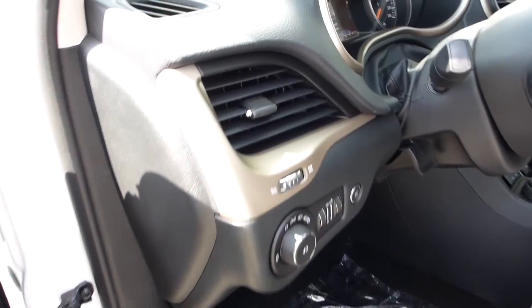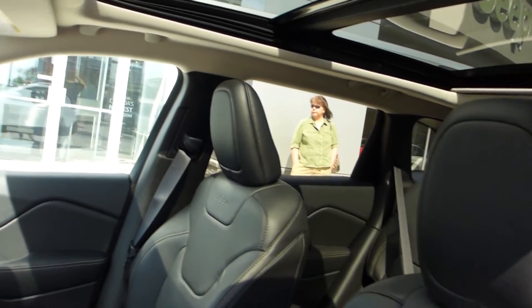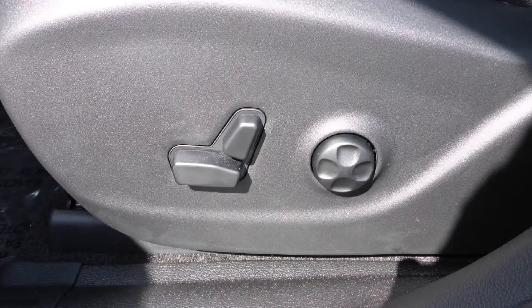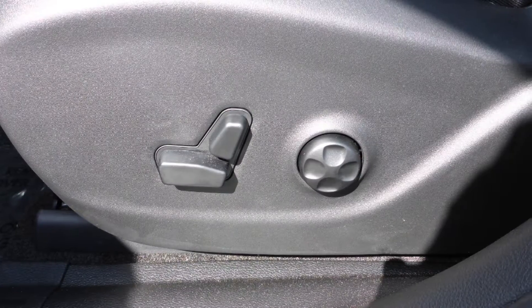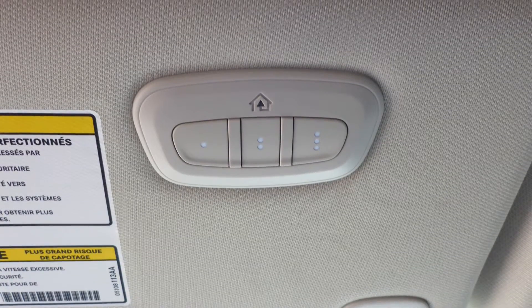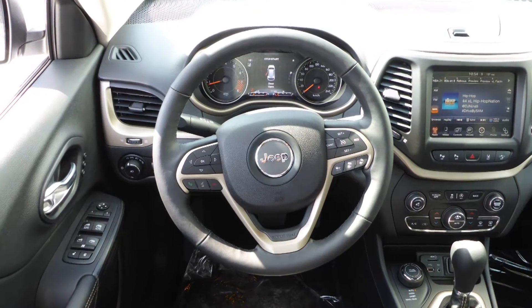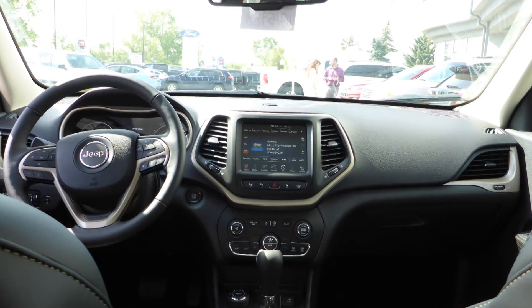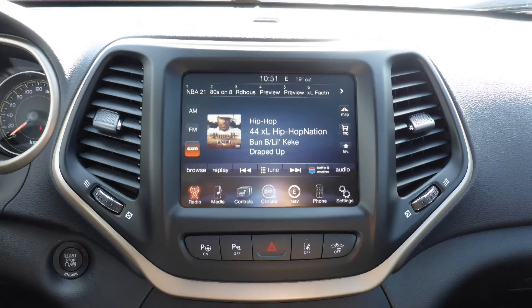Aside from your standard features, this vehicle includes a remote start system, blind spot and cross path detection, automatic headlamps, power adjustable seats with lumbar adjust and memory, a universal garage door opener, steering wheel mounted audio controls with cruise control, and a touch screen media center with AM and FM radio.